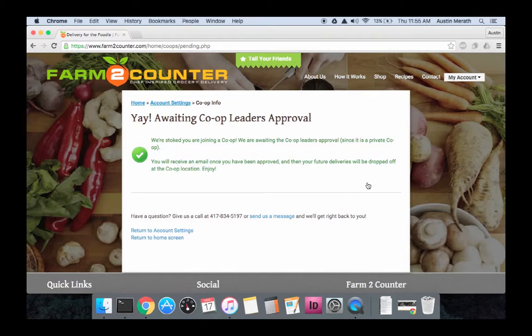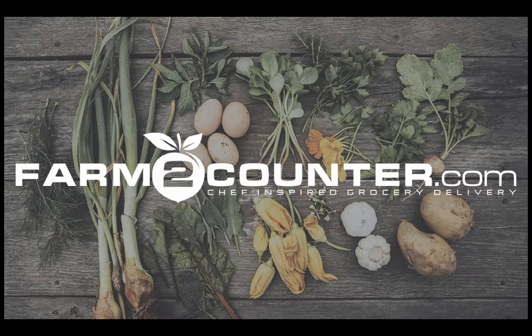If you do not see a co-op in your location, please see the video on how to make your own co-op. Once you have clicked join to join a co-op, your deliveries will now be sent to that location. You can always opt out of this at any time.